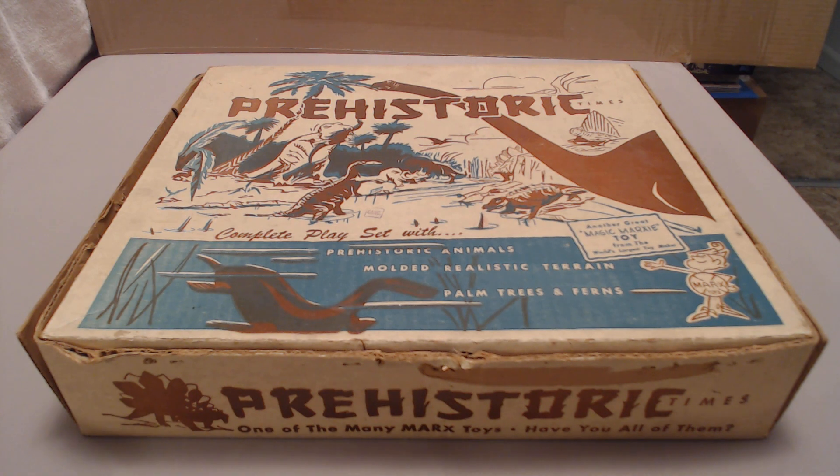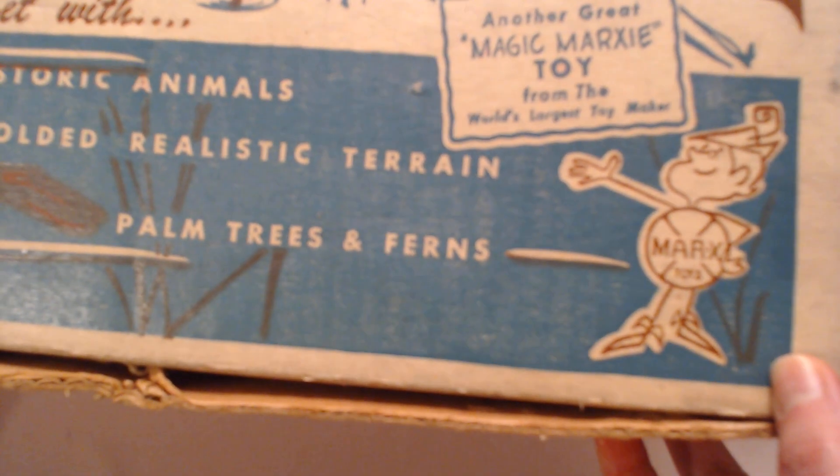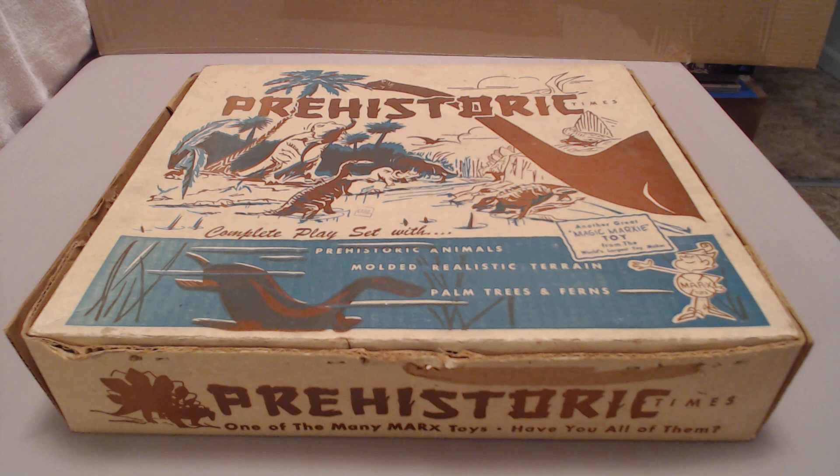Getting back to this set, the 3388 — I know it's a 3388 because of information I've seen from various sources. It does not say that on the box. The one reason I'm going with 1959 for this set is because of this Magic Marxie — Marx's little mascot. According to the information I found, he did not come out until 1959, and it's on the box right there. The long box sets came out in 1957 and 1958, and into 1960 actually.